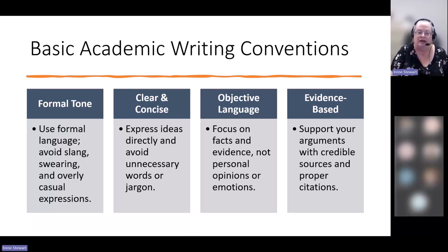Academic writing does use a formal tone. It doesn't have to be what I call 'highfalutin' language or really scientific language — it can be plain English, but with a neutral tone: not too flowery, not too scientific. The best thing is to be clear and concise: express your ideas directly while avoiding unnecessary words or jargon. You also want to be objective — focus on facts and evidence, and unless you're asked, stay away from personal opinions.